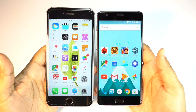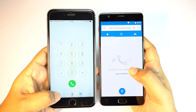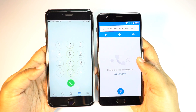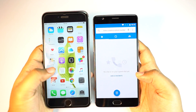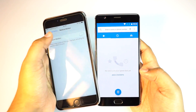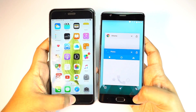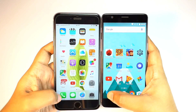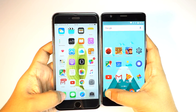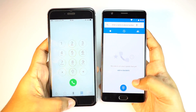Now let's check some system apps, starting with the dialer. Once again the OnePlus 3 is blazing fast. To make this test fair, I want to disable Reduce Motion since it doesn't help that much, and I also didn't disable animations on the OnePlus 3. Redoing the test, once again the dialer opened much quicker on the OnePlus.